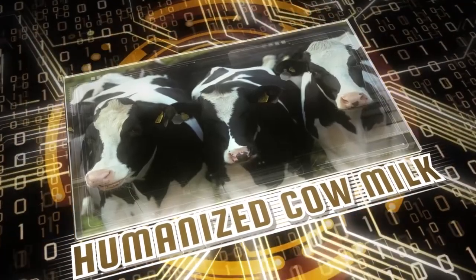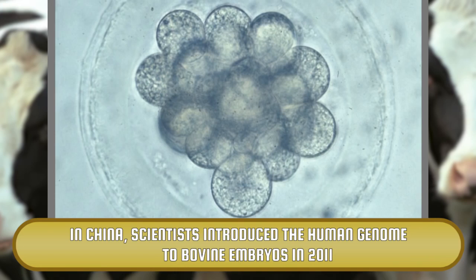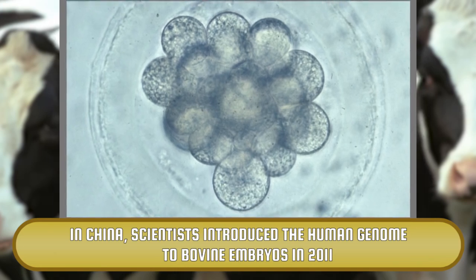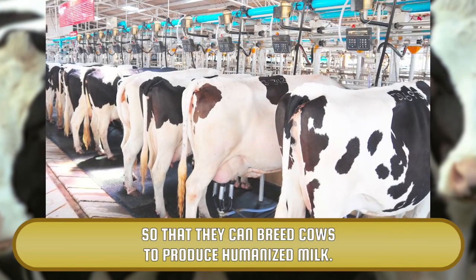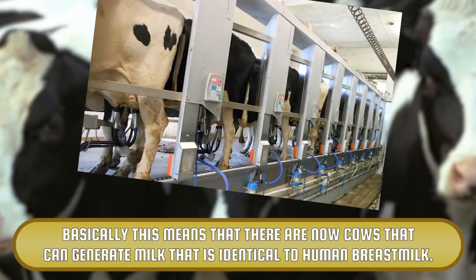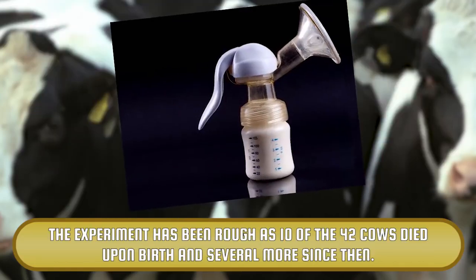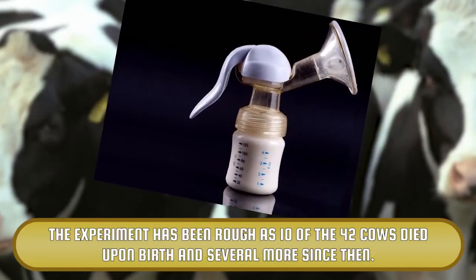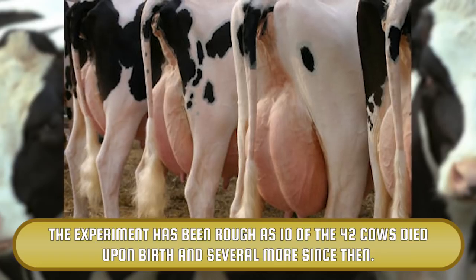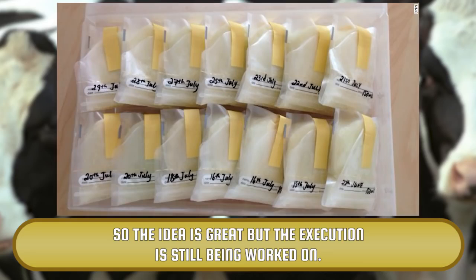Humanized Cow Milk. In China, scientists introduced the human genome to bovine embryos in 2011 so that they can breed cows to produce humanized milk. Basically, this means that there are now cows that can generate milk that is identical to human breast milk. The experiment has been rough, as 10 of the 42 cows died upon birth and several more since then. So the idea is great, but the execution is still being worked on.